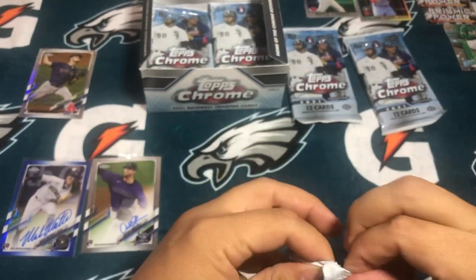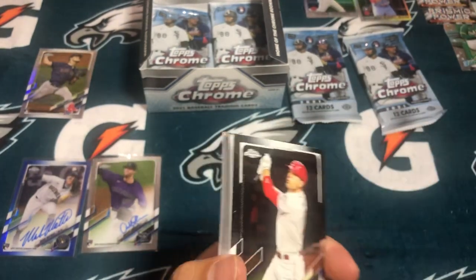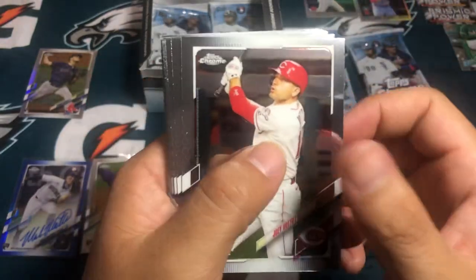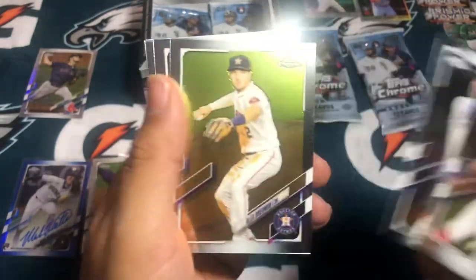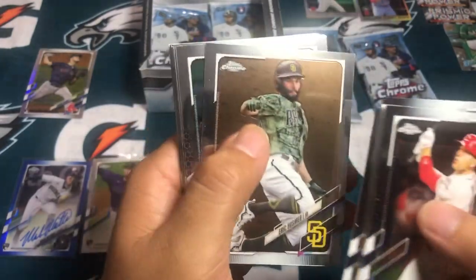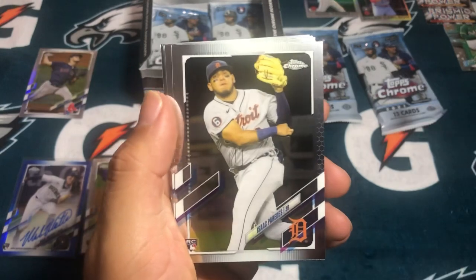If Shohei Ohtani wasn't a thing this year, Vladdy would definitely be the AL MVP. Joey Votto — who's just crushing it for the Reds. Literally in his mid-30s having a career year.